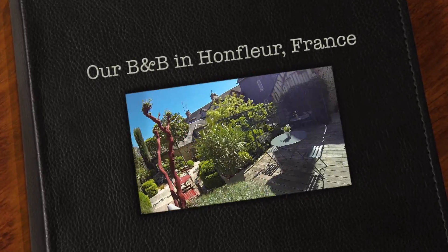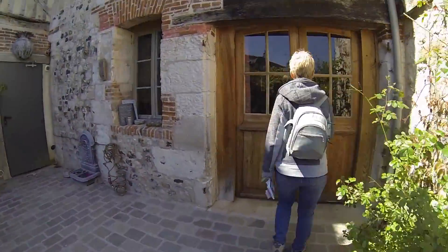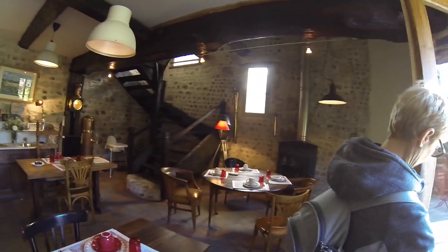Here's the courtyard for our B&B. Cute. Here's our door. Here's our cute little breakfast room. We had lovely fresh croissants this morning.